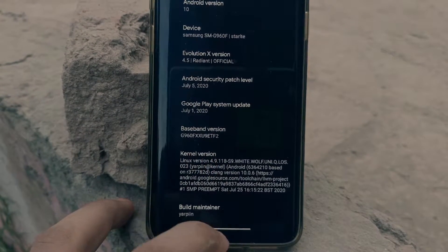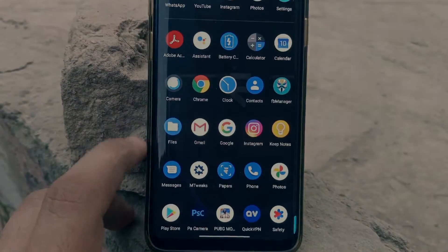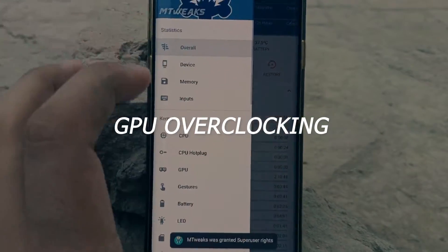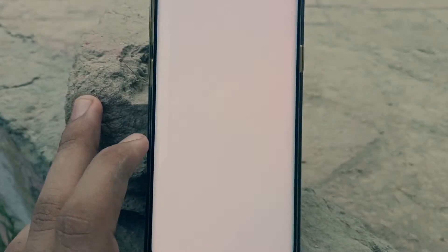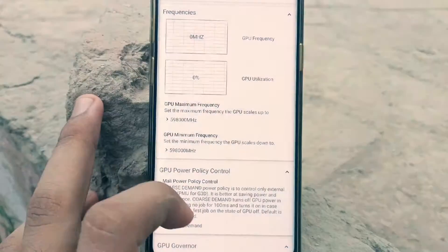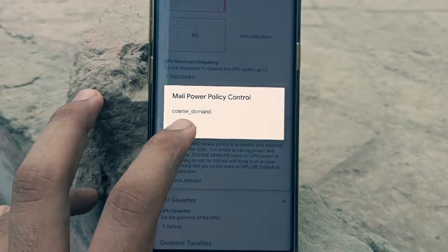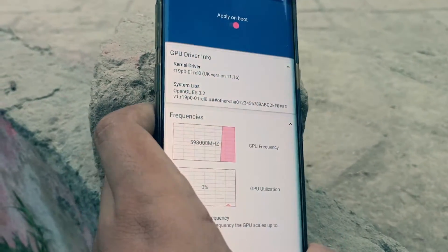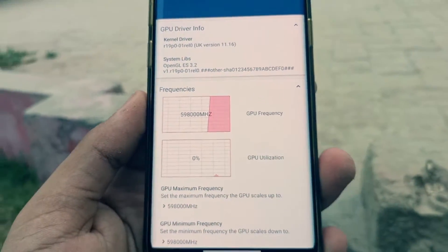I was using the White Wolf kernel, and I found it to be the best kernel available on the S9 right now for performance — not necessarily battery life — but even after using it I was able to get really good battery life. I've also done GPU overclocking, but that requires a really good cooling system.